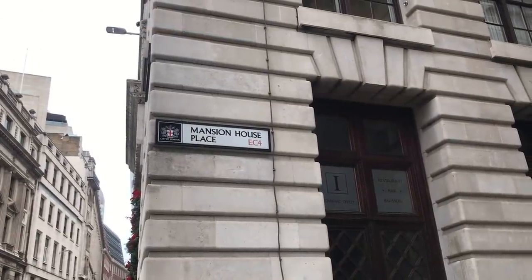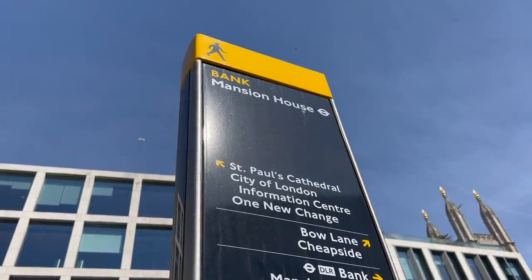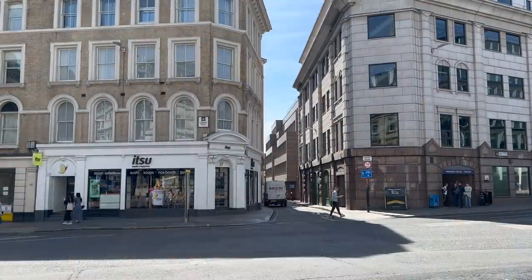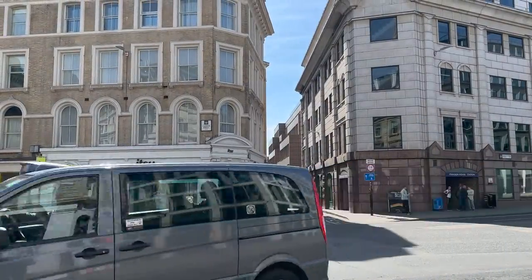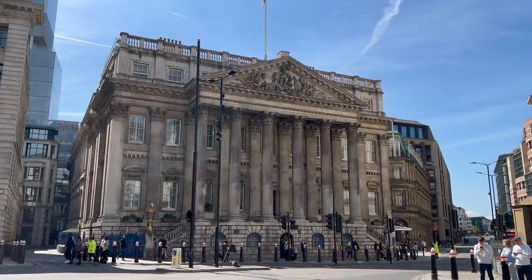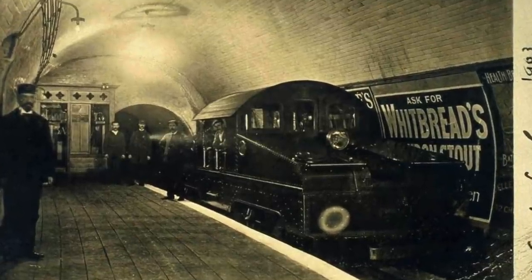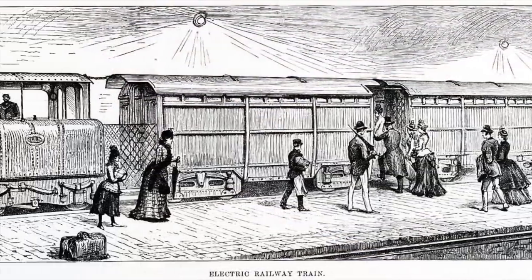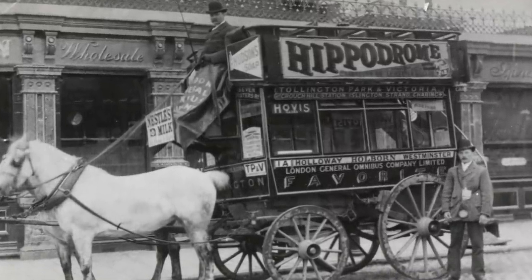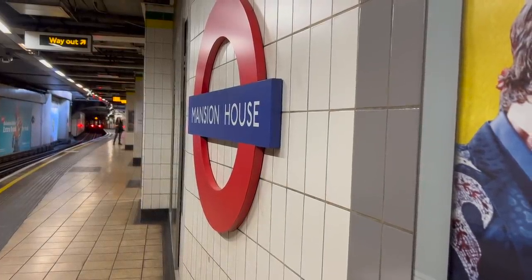You would think that a station in the Financial District would be a license to print money, so to speak. But oddly enough, Mansion House wasn't that successful — relatively speaking. It did okay, but given how much the line had cost to build, it had to be really popular to justify itself. As the 19th century moved into the 20th century, other tube lines started muscling in on the area — faster, more modern ones, driven by electricity instead of steam. Then there were buses and trams, which offered cheaper fares. Despite this, the line was getting rather congested. How could they make more money if they couldn't run any more trains?